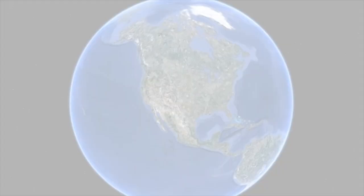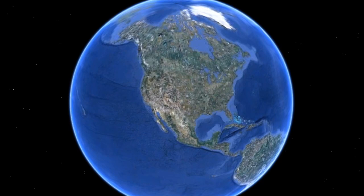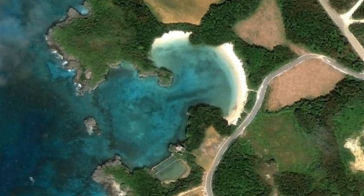I'm Mariko Mori. Today I would like to share my new project, Journey to Seven Light Bay. The first part is to show how people can travel to the Seven Light Bay. You can see it's in Okinawa Island and where the Seven Light Bay is — this view is from Google Earth.